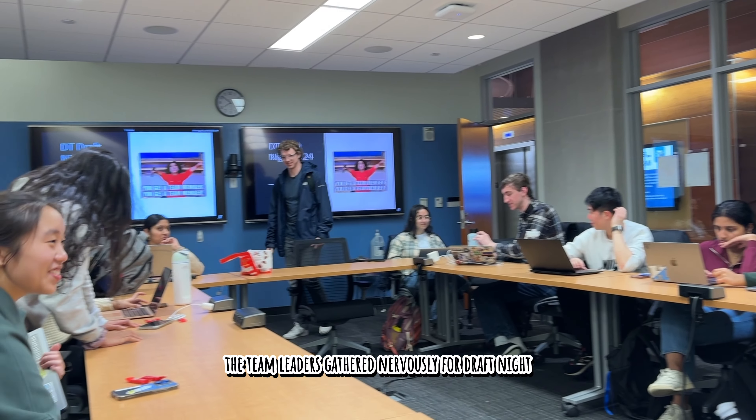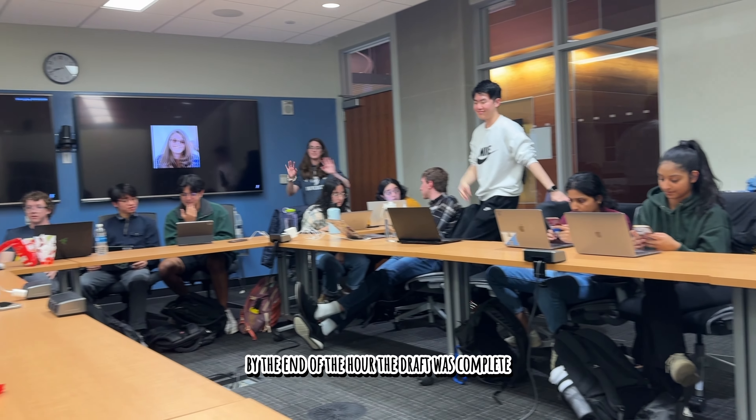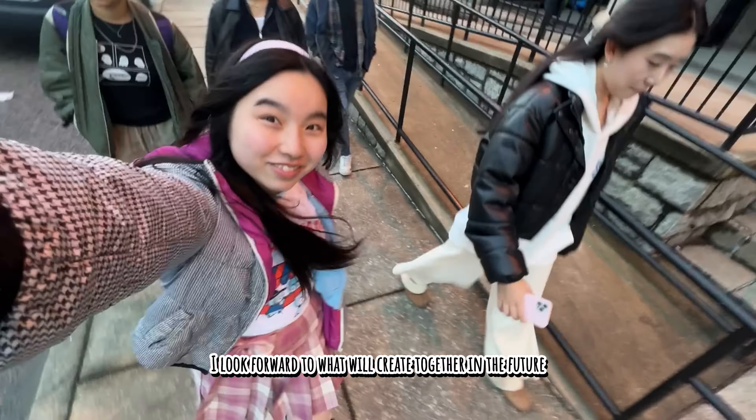The team leaders gathered nervously for draft night, where they would be choosing their members with some luck involved. By the end of the hour, the draft was complete, and I'm very happy with each of the four students I selected for my team. I look forward to what we'll create together in the future.